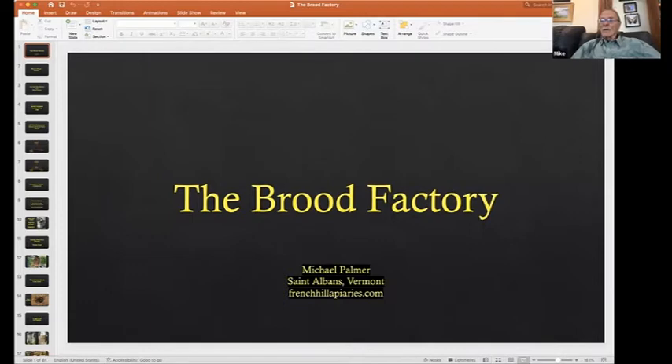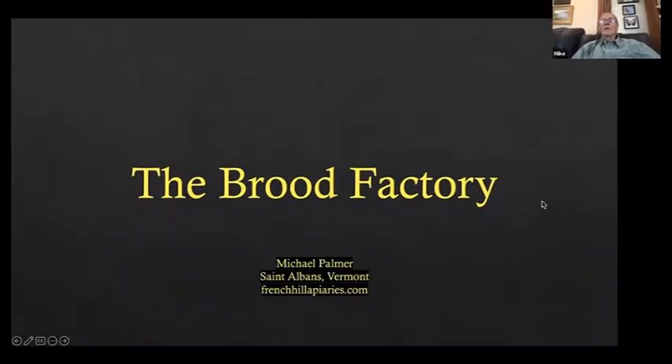Today I'm going to talk about brood factories and their importance in my operation. I hope by the end of my presentation you realize how important they are and how much they lend towards a sustainable apiary. Without my brood factories, I do believe I'd be out of business.